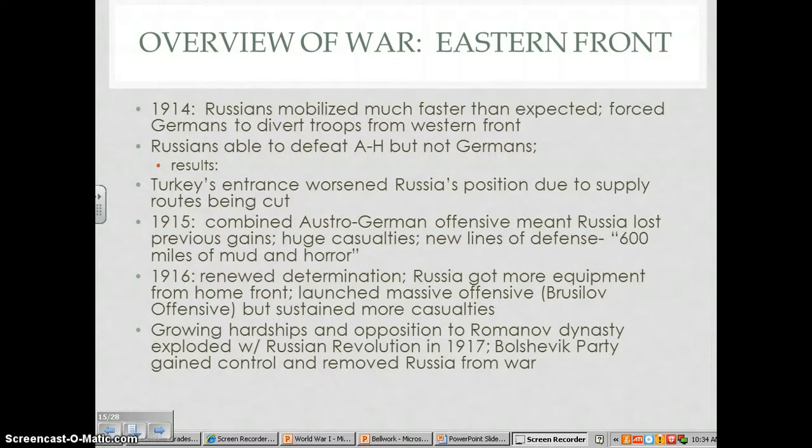The Brusilov Offensive cost the Russians a million lives once again, showing the enormous casualty tolls they had to suffer. This offensive in 1916 also caused huge casualties for the Austrians. However, the most significant result was seen in Russia itself — the morale of the Russian people was severely damaged. The civilians had spent so much time and effort trying to supply their troops, yet they were completely torn apart in this offensive in the end.